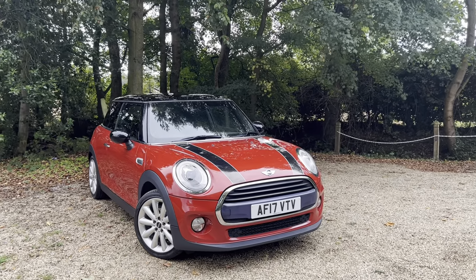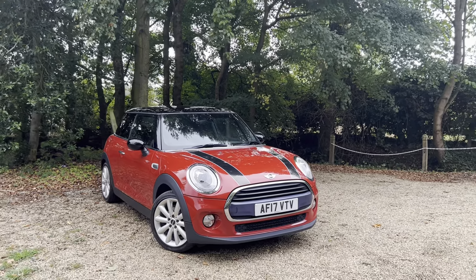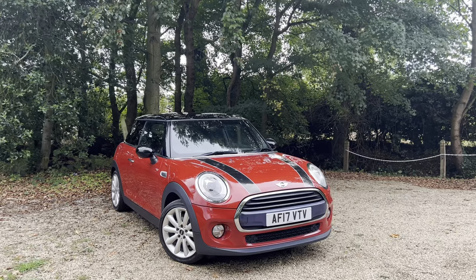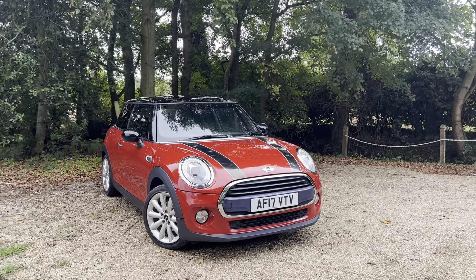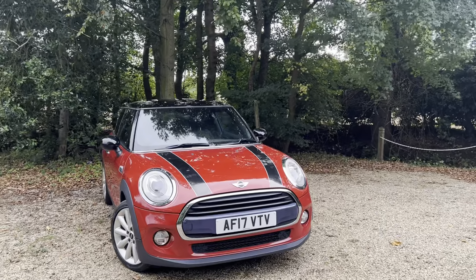Here we have a 2017 Mini Cooper 1.5 diesel. It's covered just over 97,000 miles with full service history. It's a one former owner from new. It's got several options on the car and I'll talk you through what they are in a second. Let's go around the car in a bit more detail.